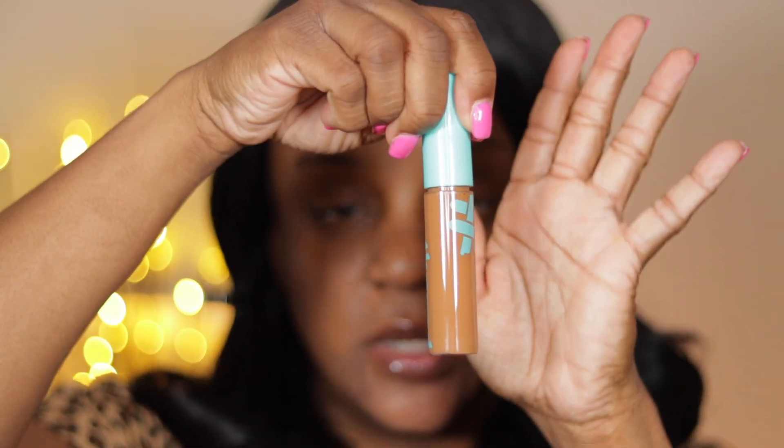I saw this on Andrea Renee's channel — she did a haul and I went right over to Target to pick it up. I did not even know they came out with anything new. And for $8, an $8 concealer nowadays is affordable. So let's go ahead and swatch it first. I'm going to swatch 08 first — this is how it looks. I always try to get one that's close to my skin color, one to highlight with, and sometimes one to contour.